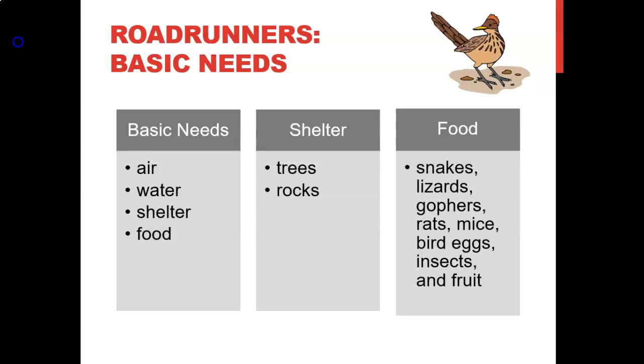The basic needs of the roadrunner are air, water, shelter, and food. Their shelter includes trees and rocks. Their food includes snakes, lizards, gophers, rats, mice, bird eggs, insects, and fruit. Regarding water, their bodies continually extract water, but if they find water they will drink it. To give their young water, the roadrunner holds insects in the tip of its bill, and when the young opens its mouth, the parent will regurgitate water into the nestling's mouth before releasing the insect.